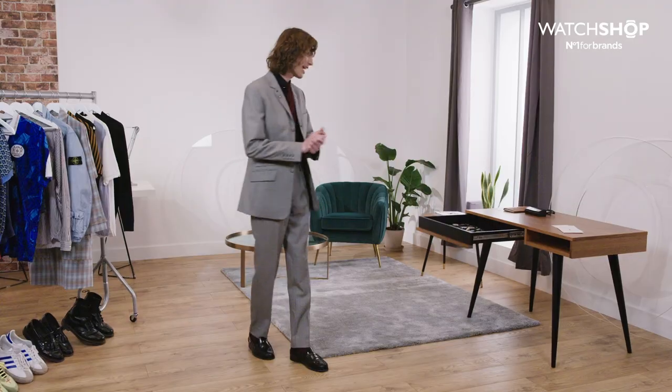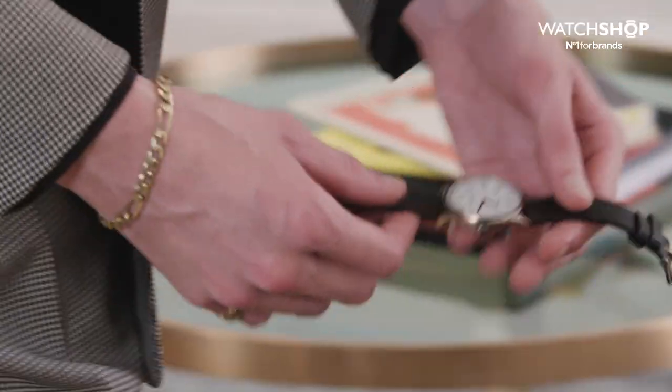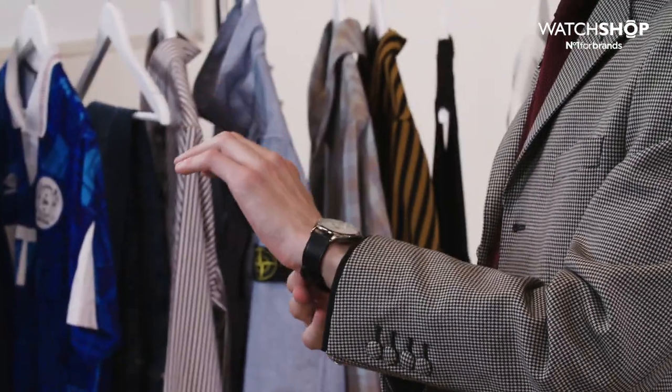There is only one watch in there that I think is absolutely spot on for this — the Timex Easy Reader. For me, this is absolutely spot on with this suit. It is just plain black leather strap, white face, nice little chrome bezel. No nonsense, no fuss.